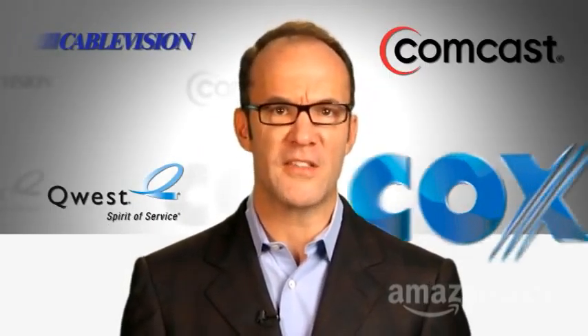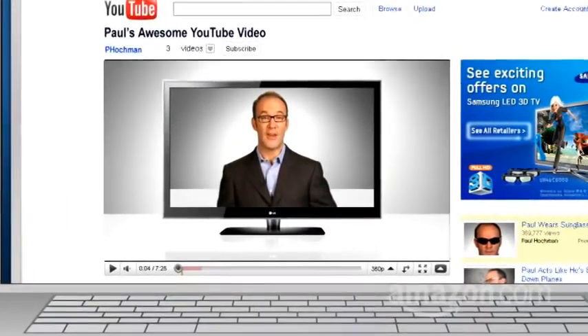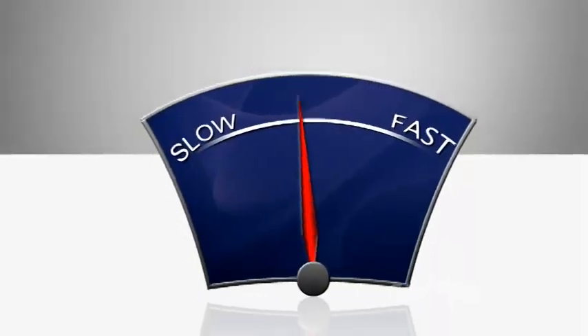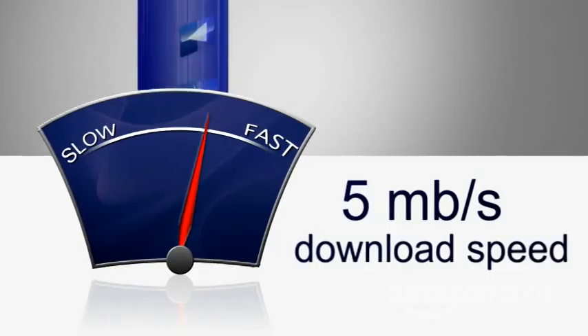First, an internet signal — a digital stream supplied to you by a company like Comcast, Cablevision, Quest, Cox, Time Warner, RCN, and a number of others. One piece of advice: if you're setting up a home network and counting on streaming a lot of online video, get a fast connection. I recommend at least 5 megabits per second download speed.